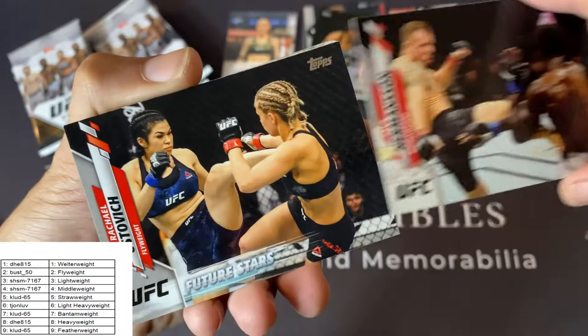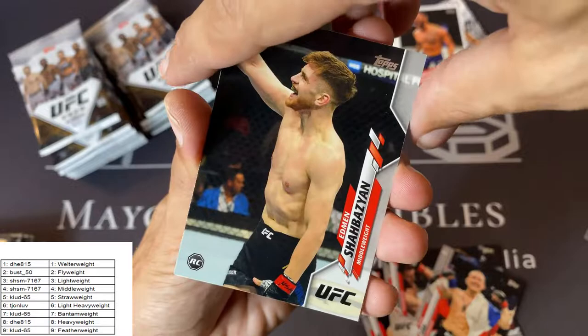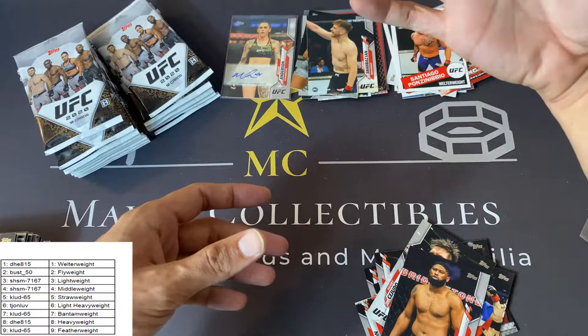Jack Hermanson, Rachel Ostevich Future Stars — nice. Tony Ferguson, Arnold Allen, Santiago Ponzinibbio — that's going to be a base 85 insert. Piotr Jan Future Stars card — very nice. Edmund Shabazin rookie card — I think that's something to hang on to, nice hit. Henry Cejudo. And Mauro Romero Barella rookie card — probably also a very nice one to hang on to. Curtis Blades. Nothing on the back of that one.